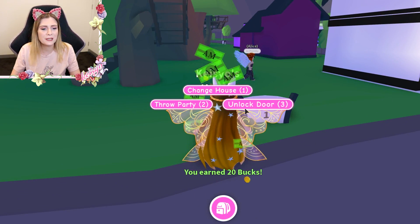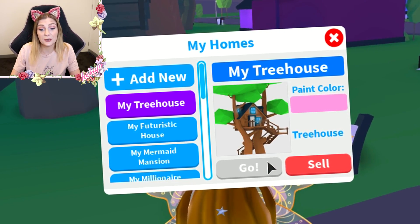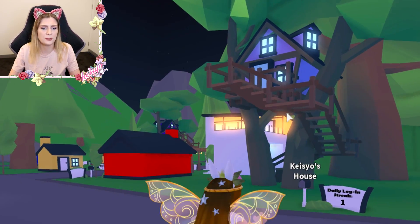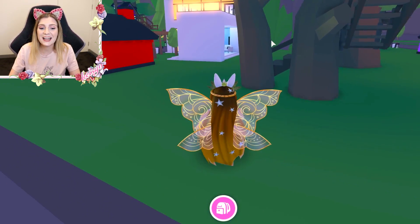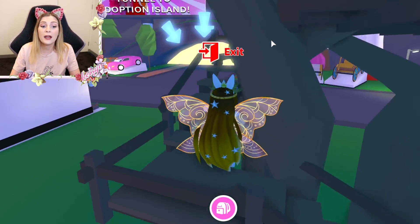You guys know the drill — I have to recolor it and make it a little bit more pink, that's what we do on this channel. What does it look like in pink? Okay, it's kind of purple but that's fine. Let's check it out — I'm actually really really excited. Apparently there's also new furniture, so that's fun!